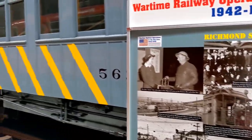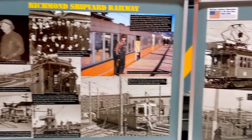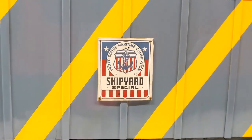In the museum, you will also learn about wartime railway. These are special cars that were built to transport workers to the docks of San Francisco Bay Area, where they built warships during the Second World War.